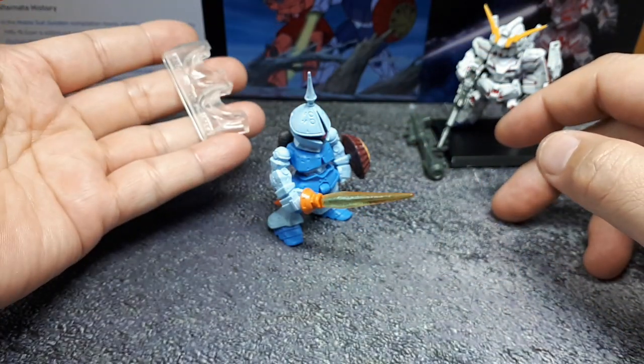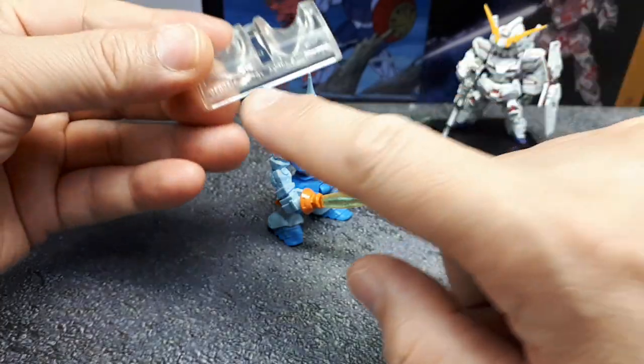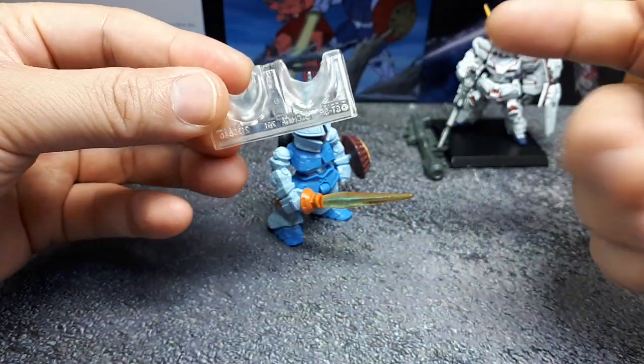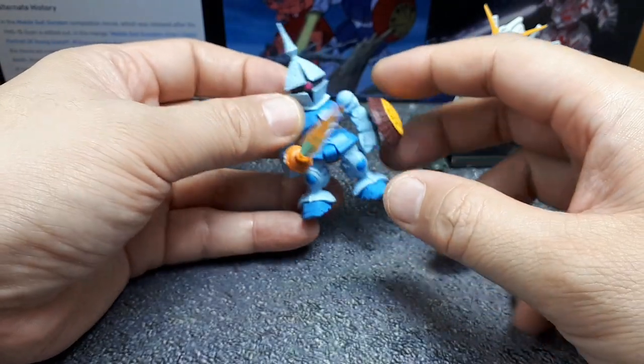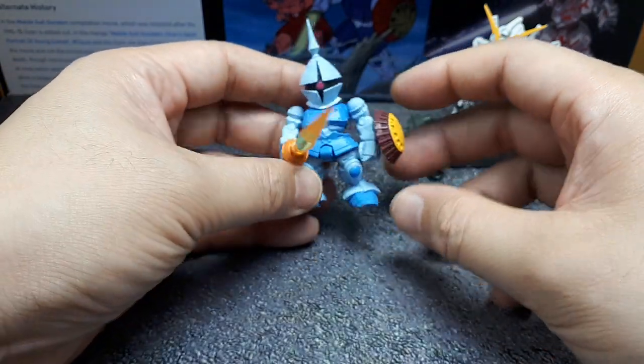These bases are just a waste of plastic — they don't even tell you what figure they belong to, which is even worse. If you put them in a pile, it would take hours to figure out what they belong to.